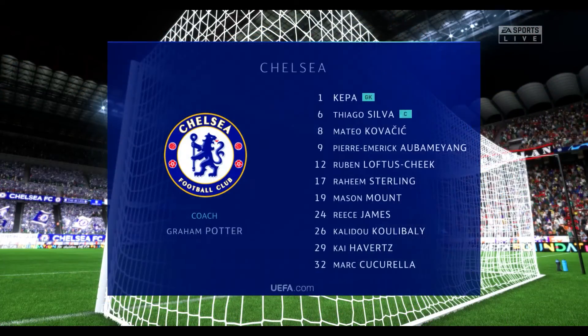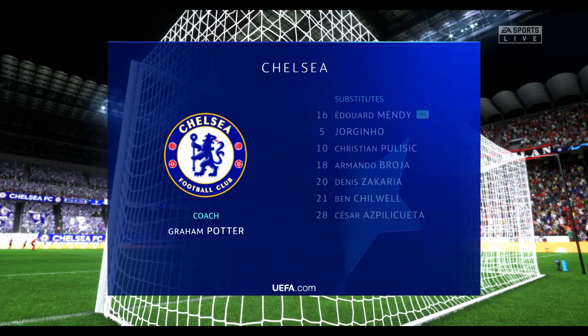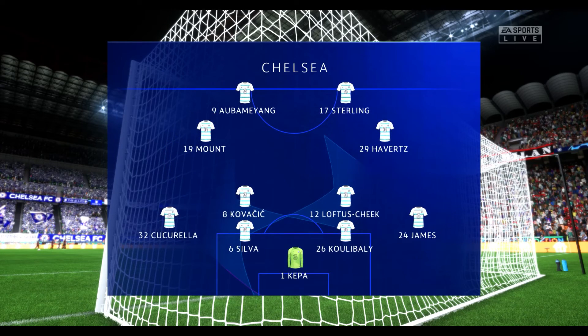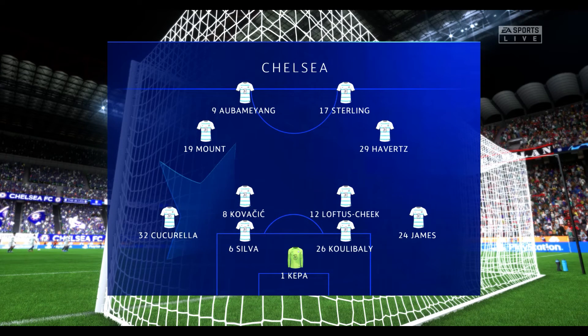And here's how it looks for Chelsea. Kepa begins in goal. Calidou Koulibaly plays alongside Thiago Silva in central defence. Kai Havertz starts alongside Mason Mount in central midfield. And it's two strikers up front who look to provide the goal-scoring threat.